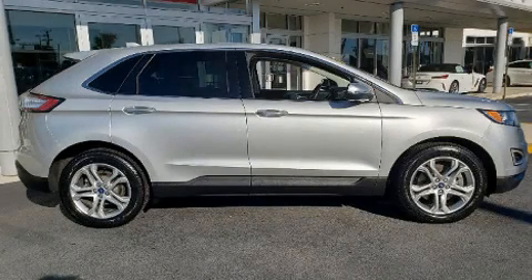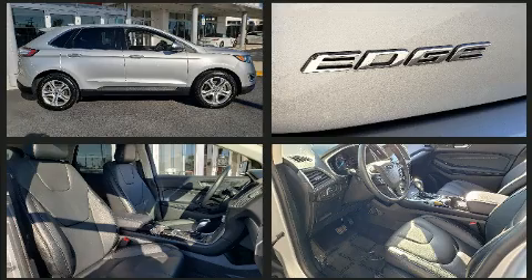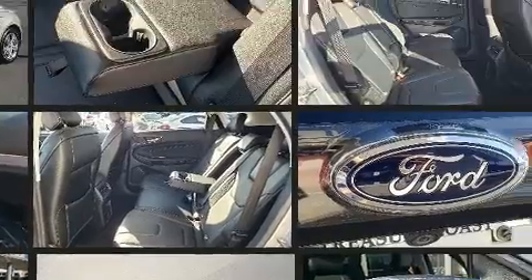Load your family into the 2018 Ford Edge. A 3.5 liter V6 engine pairs with a sophisticated six-speed automatic transmission, providing a smooth and predictable driving experience.